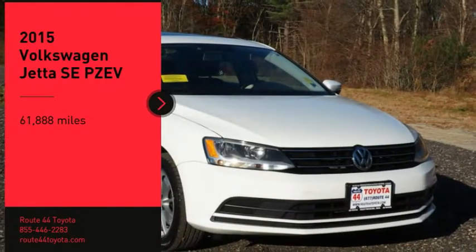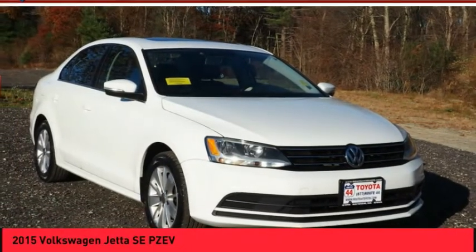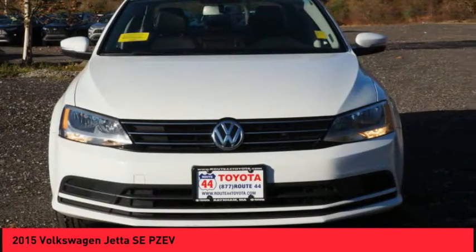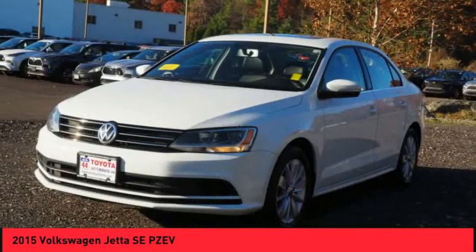Take a ride in the 2015 Jetta. The Jetta is a premium car that is family-friendly with a great price. Agile and confident handling. Volkswagen Jetta.